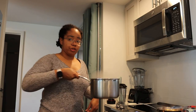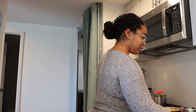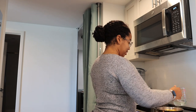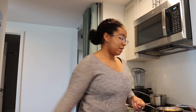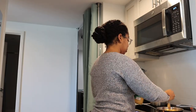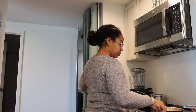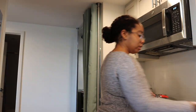So the pasta's done, I'm going to drain that. We've also reduced our sauce about as much as it's going to get. I'm going to add in our quarter cup of pasta water, as well as garlic and oregano. Then I'm supposed to let this cook for about five minutes, season with salt, remove from heat, and toss in our pasta and put it in the bowl.